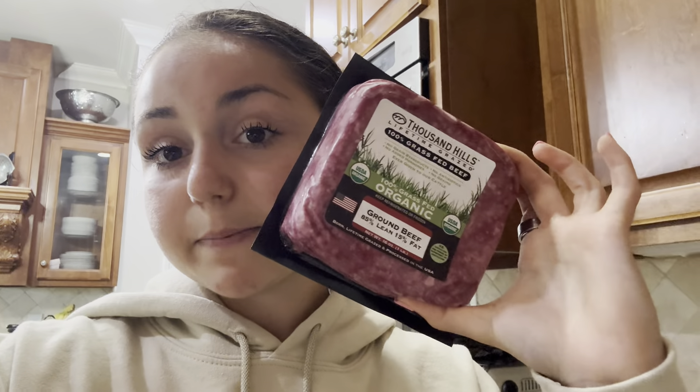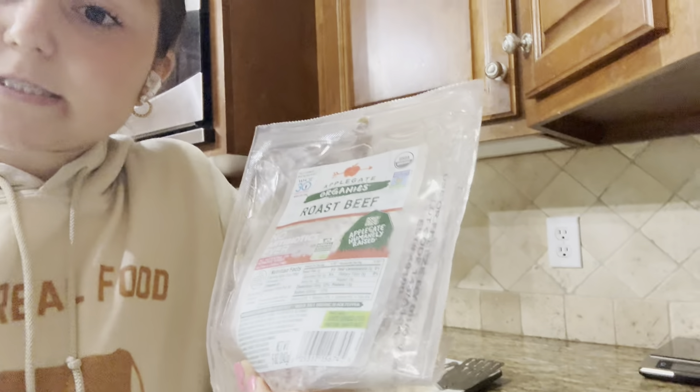Me and my mom are going to Costco. Now I'm doing half a pack of Thousand Hills 85/15 ground beef — it's really good — and the rest of the Applegate roast beef. I had half for pre-workout and now I'm having the other half. Going to cast iron sear it.